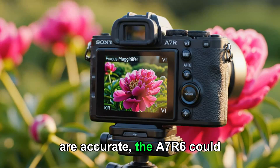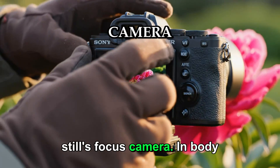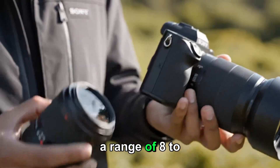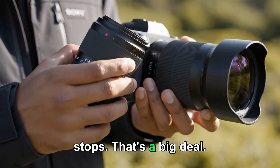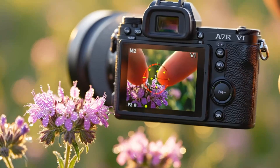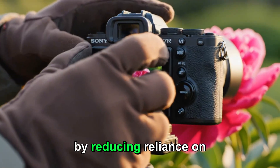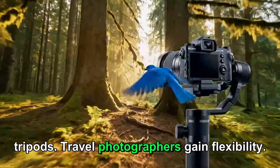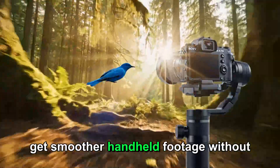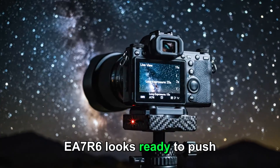At 80 megapixels, autofocus accuracy becomes absolutely critical — even the smallest focus error is immediately visible. Sony knows this, which is why autofocus improvements are not optional here; they are essential. If the leaks are accurate, the A7R6 could offer the most dependable autofocus system Sony has ever put into a stills-focused camera. In-body image stabilization is another area seeing meaningful upgrades. Reports suggest stabilization performance in the range of 8 to 8.5 stops — a big deal. It means handheld shooting becomes far more practical even with high-resolution sensors: slower shutter speeds, lower ISO, more freedom in low light. Landscape photographers benefit by reducing reliance on tripods, travel photographers gain flexibility, and videographers get smoother handheld footage without extra gear.